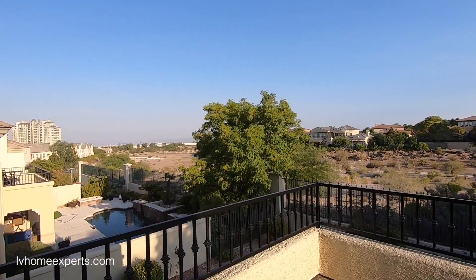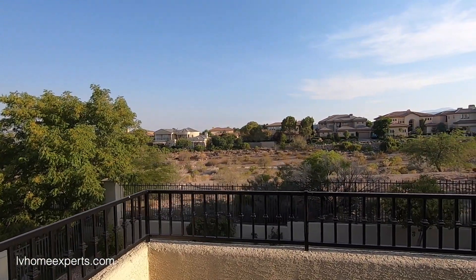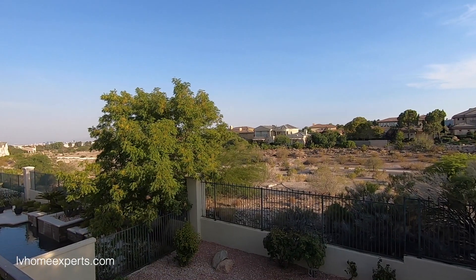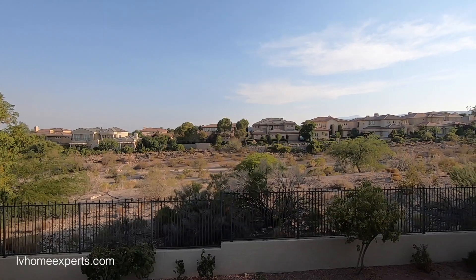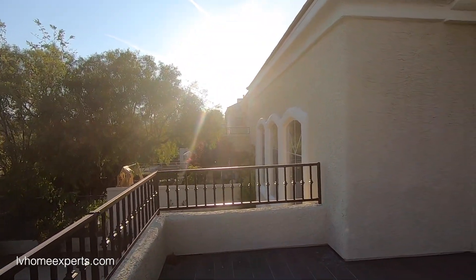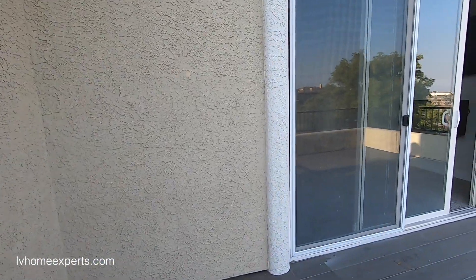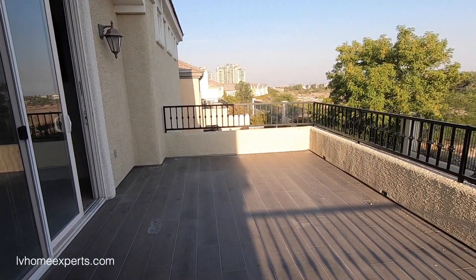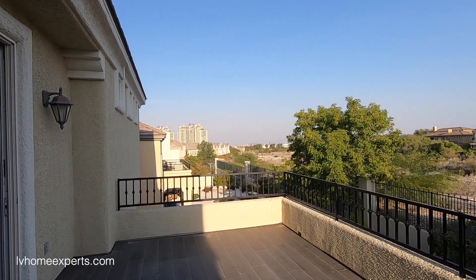I believe this back area was originally on a golf course, but there was some sort of litigation, and now it's all desert. What they did on the deck was lay tile — you can see that strip down there.